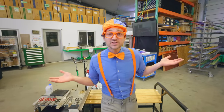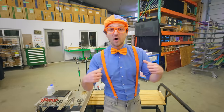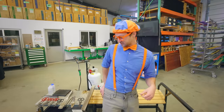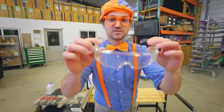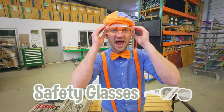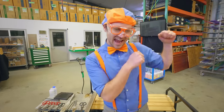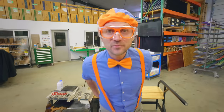Did you see that? That was so cool how they made that heart. Now I get to make a heart! But the first thing I need to do is wear my safety glasses. Yeah! How do I look? Woo! Now I'm ready.